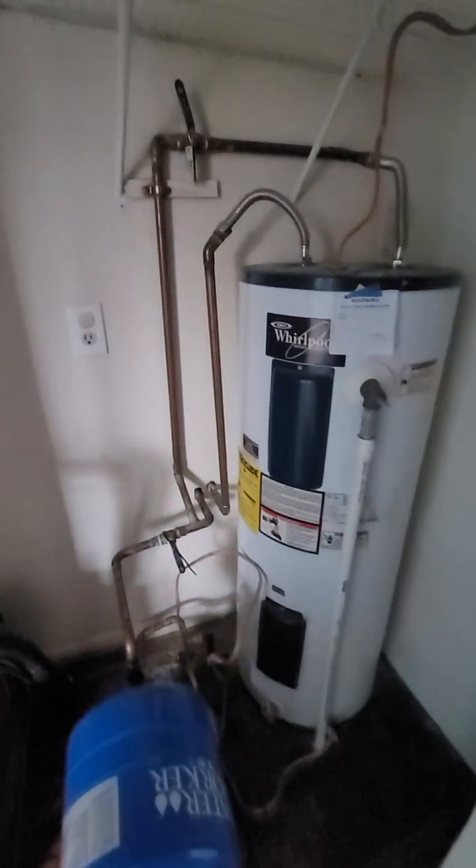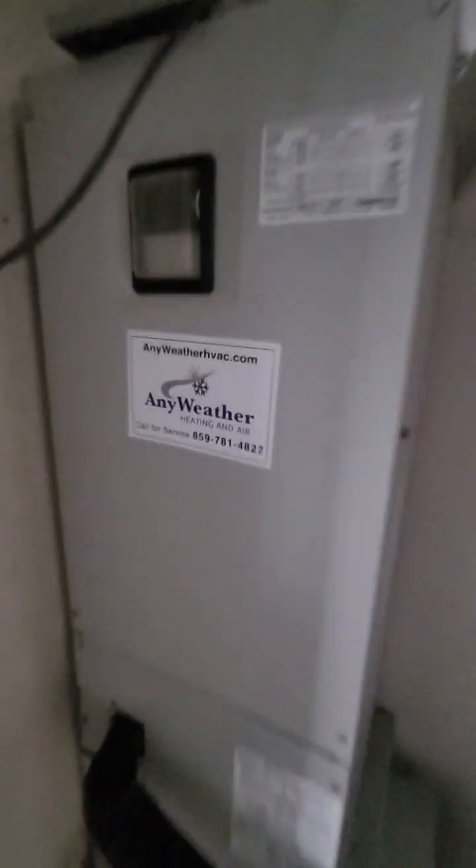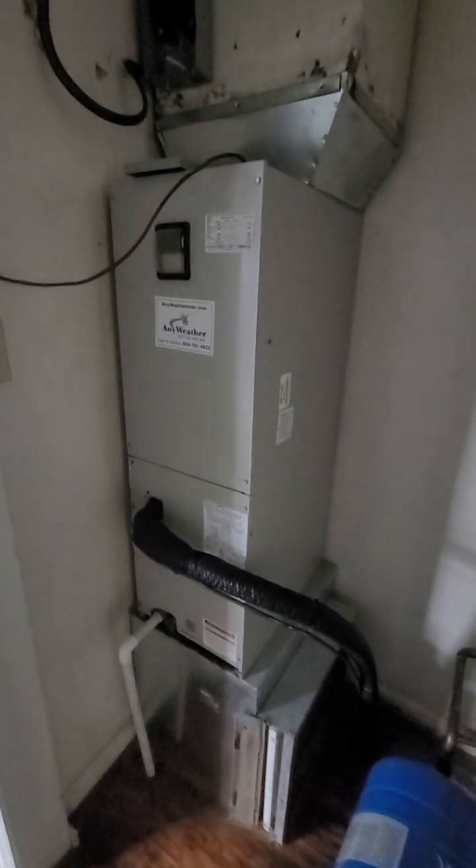The hot water heater is a little older. The furnace also appears to be about 15 to 17 years old — just double-checking that, but there's no visible age label on it right now.